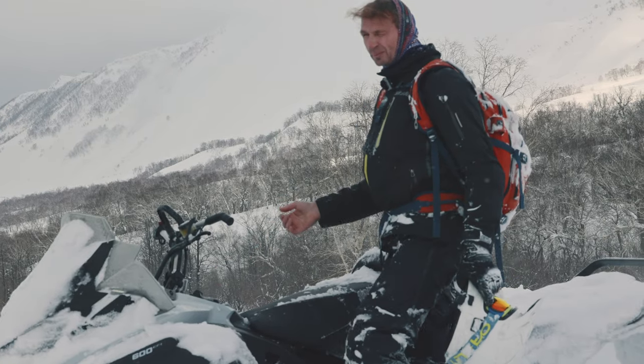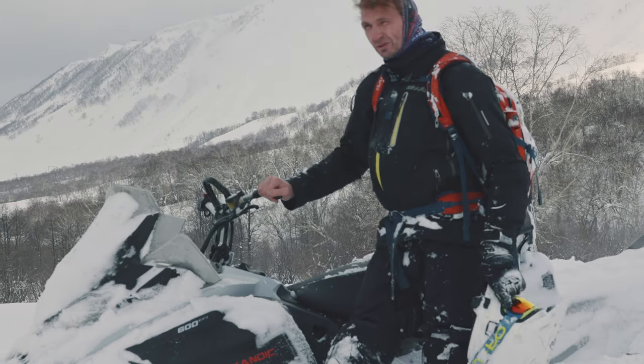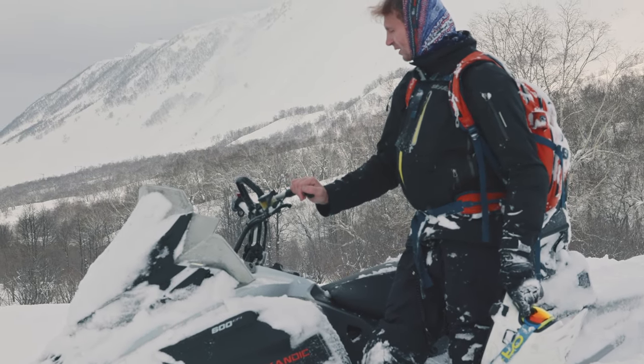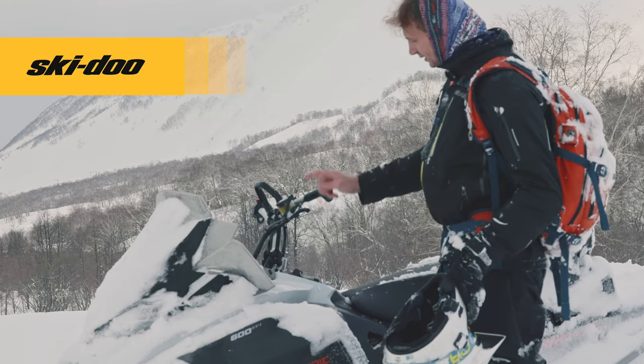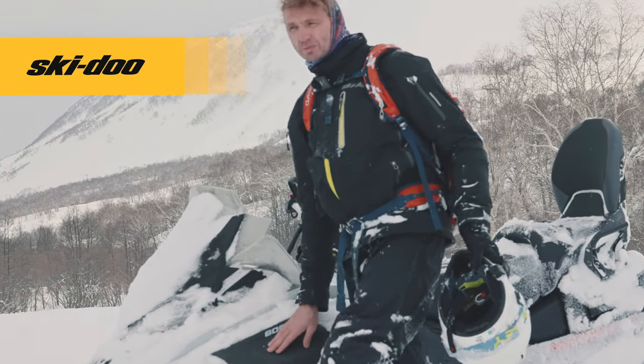Farewell, Rotax 553 — hello, 600 EFI. A new era, mission accomplished. Welcome to the world of the Scandic EFI sport.